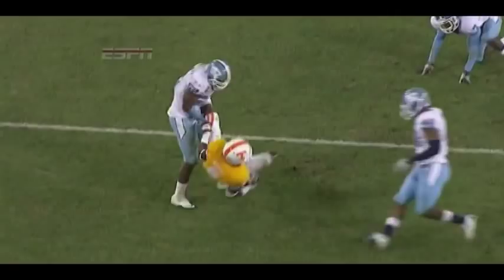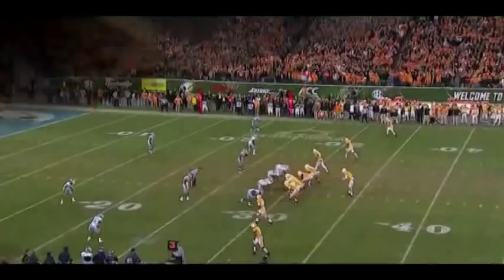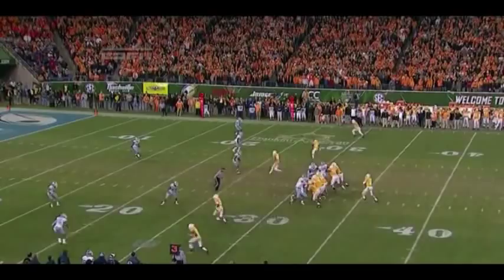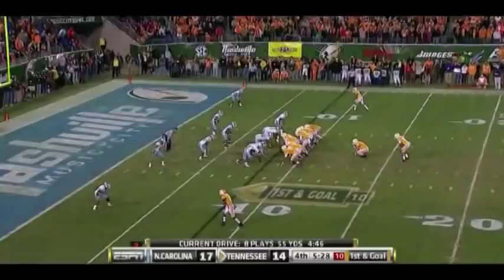He's 5-for-5 from 40-49. Bray to Moore — first and goal, Tennessee. Look at the corner retreating in a soft cover-two. They just hit the little slant to Denarius Moore — he breaks the tackle of the free safety. That was too easy. On third and long, just too soft — allowing him to get there. First and goal.